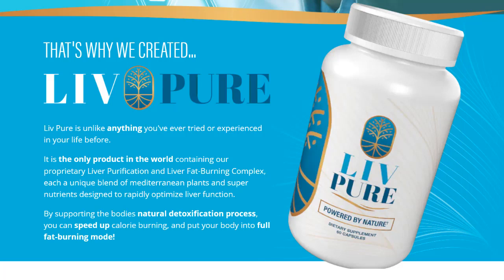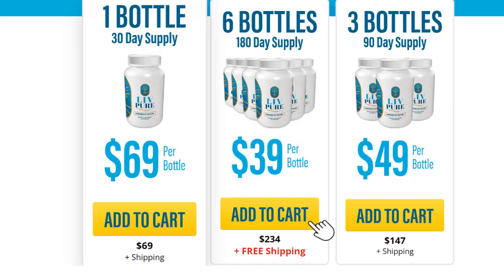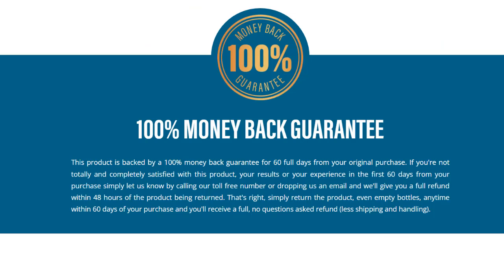So if you're ready to make a life-changing decision and achieve the body of your dreams, don't waste any time. In the link in the description below, you'll find access to the official LivePure website. There you can take advantage of the special introductory offer and choose the option that best suits your needs. And remember, LivePure comes with a 100% money-back guarantee within 60 days.